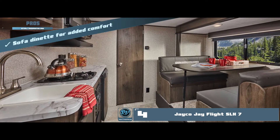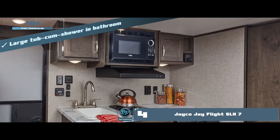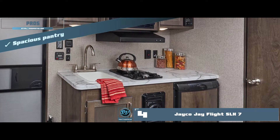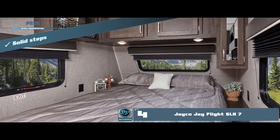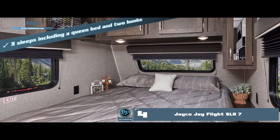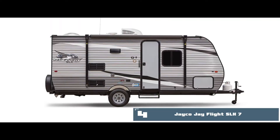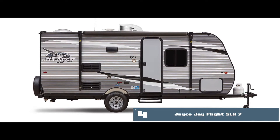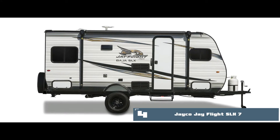Its pros are: it has a sofa dinette for added comfort, a large tub-cum-shower and bathroom, a spacious pantry and oven in the kitchen, and solid steps for easy mounting onto the travel trailer. It has three sleeps, including a queen bed and two bunks. The bottom line is it has three bunk beds, it's elderly and child-friendly, and it's great for long-distance travel.